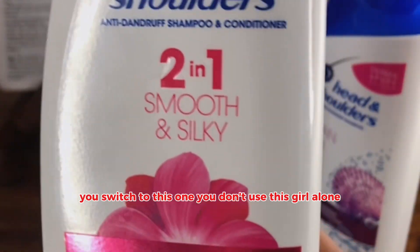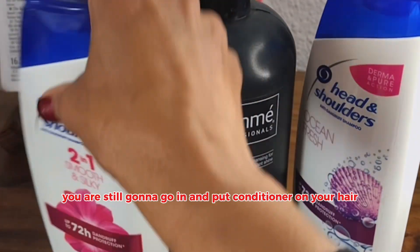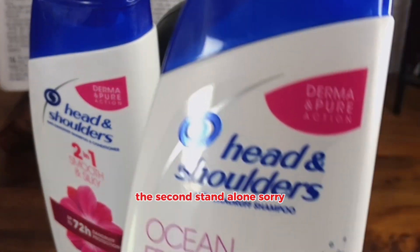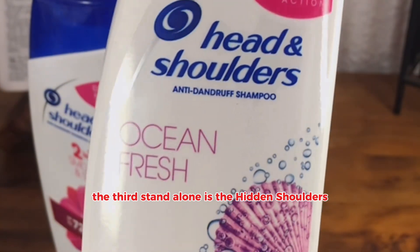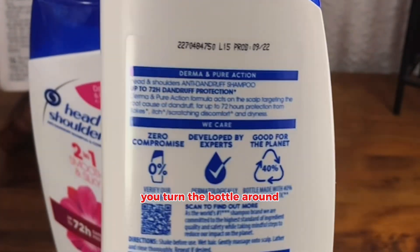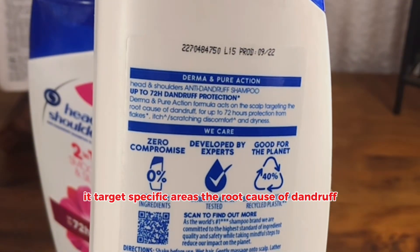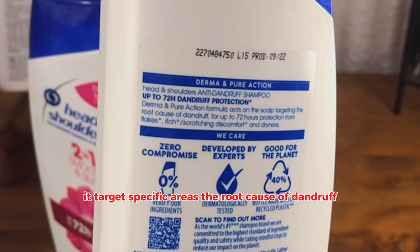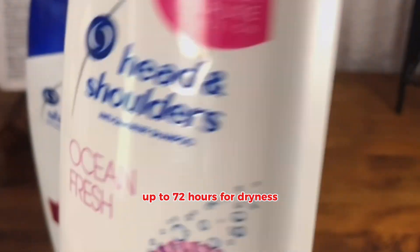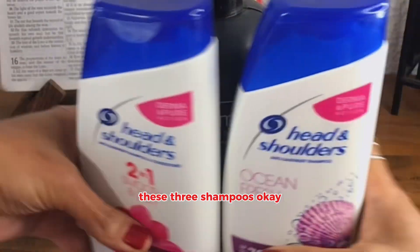You don't use this girl alone. Even though she has conditioner in it, you are still going to go in and put conditioner on your hair. The third standalone is the Head and Shoulders Ocean Fresh. I love this one. You turn the bottle around and read what it says at the back — it targets specific areas, the root cause of dandruff, up to 72 hours for dryness. Dry hair, this is your friend. These three shampoos.